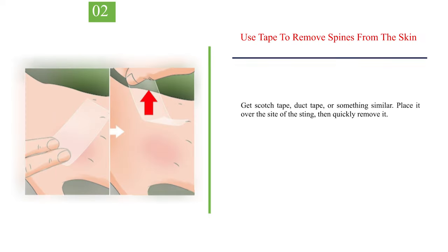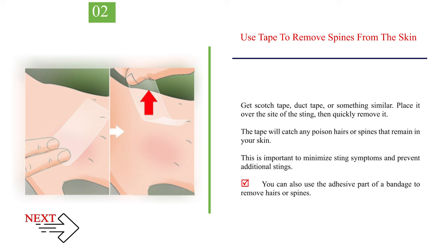Number 2 — Use tape to remove spines from the skin. Get scotch tape, duct tape, or something similar. Place it over the site of the sting, then quickly remove it. The tape will catch any poison hairs or spines that remain in your skin. This is important to minimize sting symptoms and prevent additional stings. You can also use the adhesive part of a bandage to remove hairs or spines.